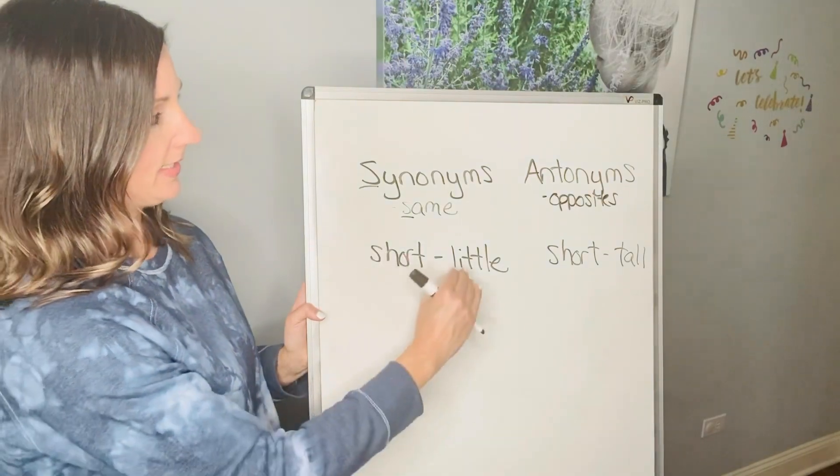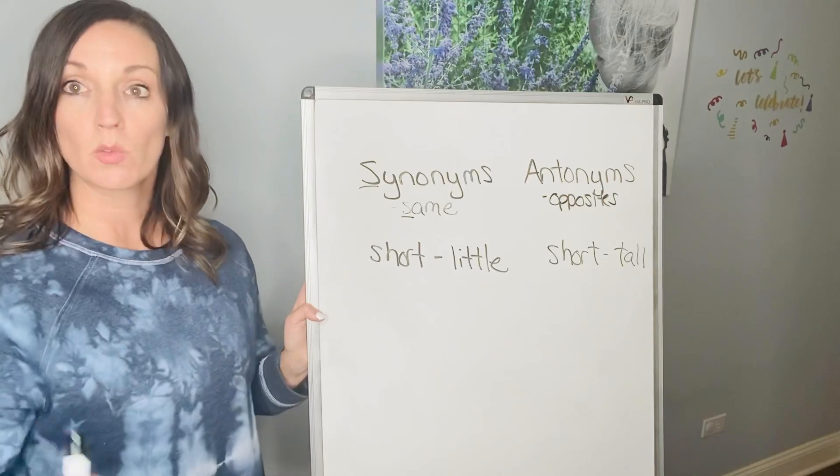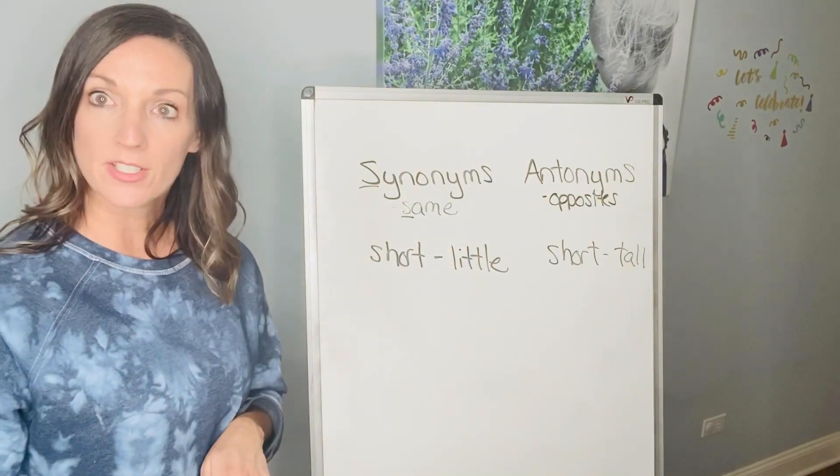And that's how you can do it. You can pick one word, find a synonym and an antonym for it. Find another word, find a synonym for that word and an antonym. So do five pairs of each — five pairs of synonyms, five pairs of antonyms.